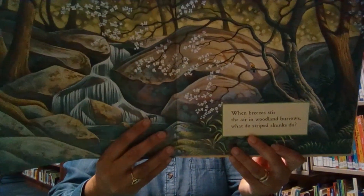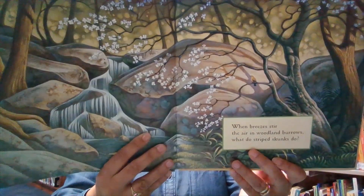When breezes stir the air in woodland burrows, what do striped skunks do? Leave their den to roam again.